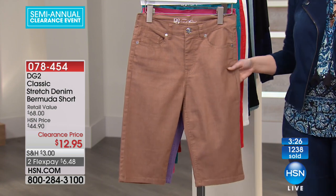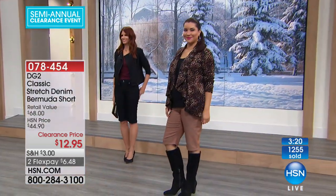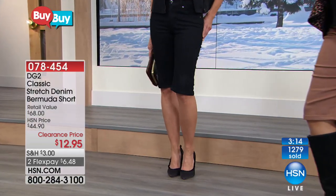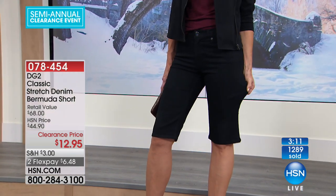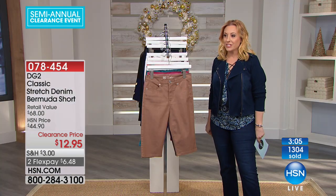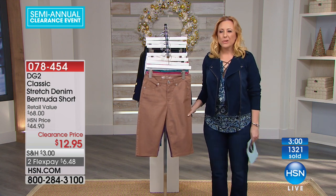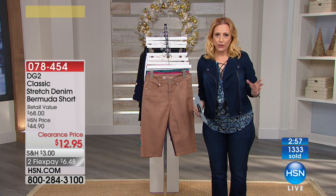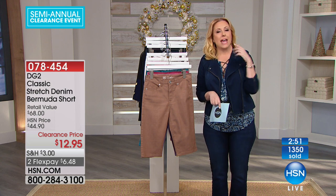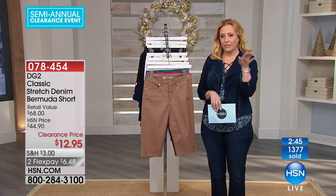Diane Gilman for $12.95 — I think you should use flex pay just for the fun of it. Why not do $6.48? Or if you want to be really silly, get out your HSN card and get it home for $4.32. A lot of you have decided at the same time to get this. The best way to get in on it is to go to hsn.com. Item number 0-7-8-4-5-4.